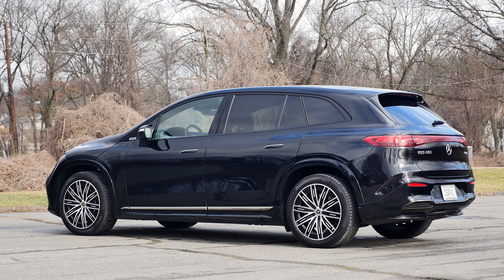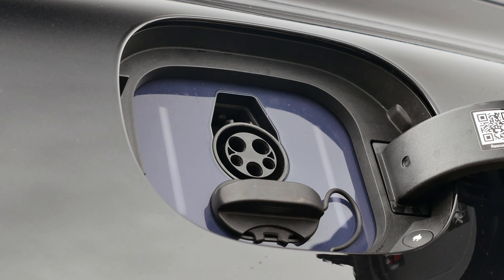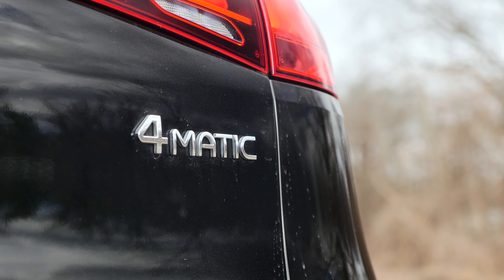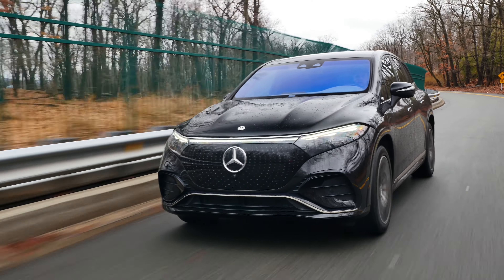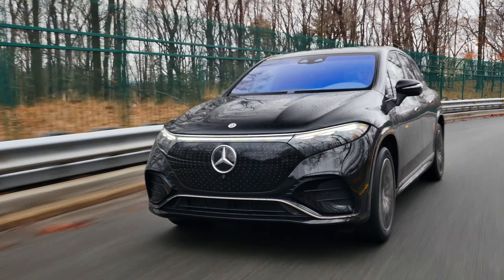The base 450 Plus features a single rear axle motor, while the 450 4Matic and 580 have dual motors, one on each axle, making them all-wheel drive. The EQS SUV is built on Mercedes' first dedicated EV platform called Electric Vehicle Architecture, shared with models like the EQS Sedan, EQE, or the EQE SUV.